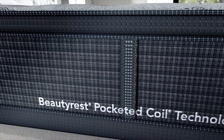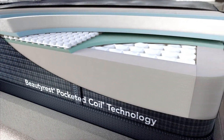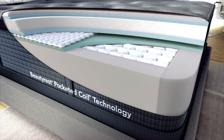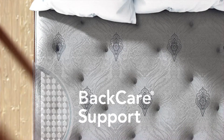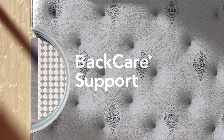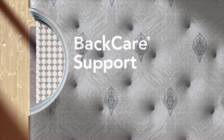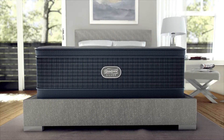While you sleep, our Beautyrest pocketed coil technology helps provide conforming support and motion separation for undisturbed sleep. Back care support is added to our Level 2 models. The addition of 490 coils strategically located in the center third of the mattress adds contouring back support, helping you sleep comfortably.